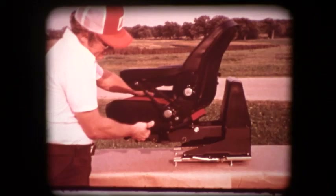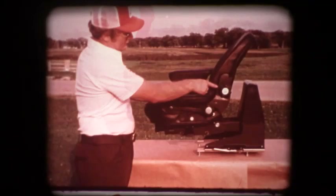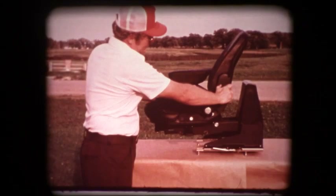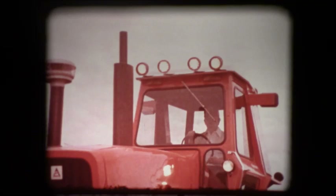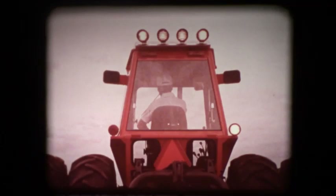The seat swivels to ease looking back at implements. Then adjust the seat height to match your height and set the back rake just to suit you. For night operation, our new stadium lights will make you think you're at a ball game. Four adjustable lights on the cab roof plus two on the sides light the way ahead. Four on the roof and two on the sides at the rear of the tractor give you a full circle of light that no one else can offer.